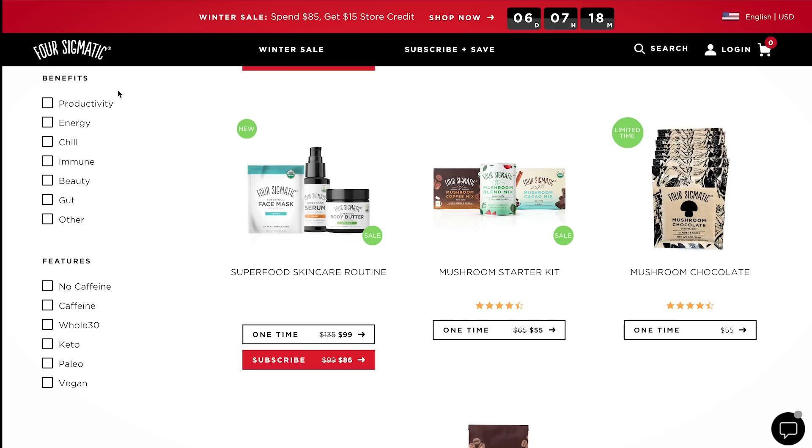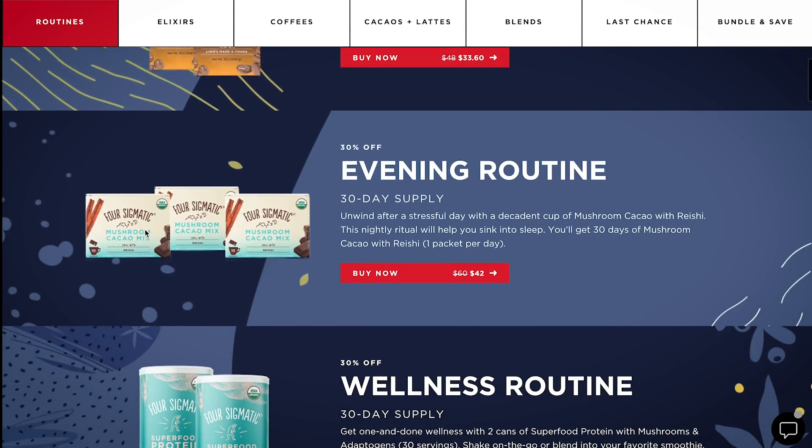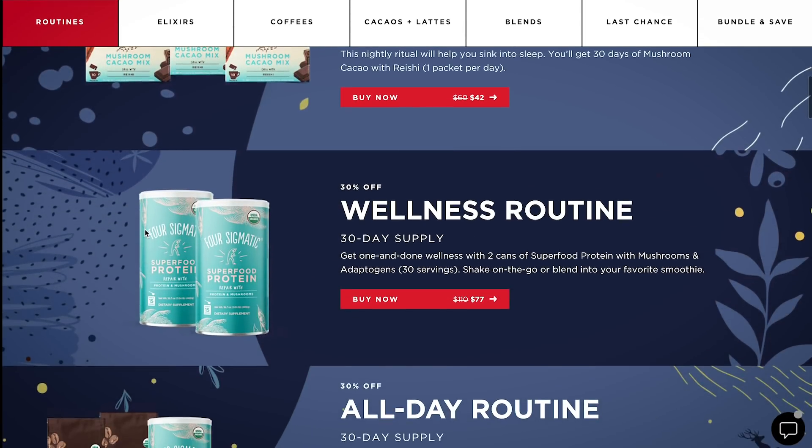My go-to Four Sigmatic products are their instant coffee packets. They also sell ground mushroom coffee if you want to use a coffee machine or do a pour over. These come in little packets — you just add them to water or milk. They have some coffees with mushrooms and some with adaptogens. These are things that have been used for centuries in Ayurveda and Chinese medicine. I typically have the mushroom coffee with cordyceps and chaga before I work out, because cordyceps is said to help boost and sustain energy levels. There's also an adaptogen mix, and another mushroom coffee containing lion's mane, which is said to be better for focus.